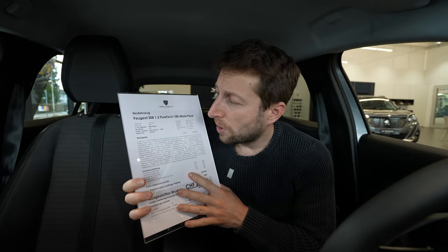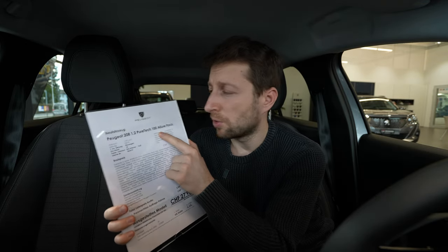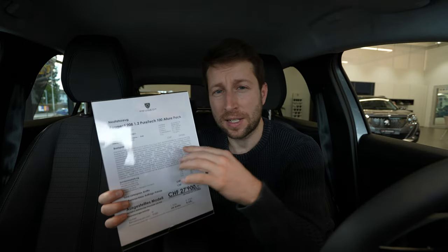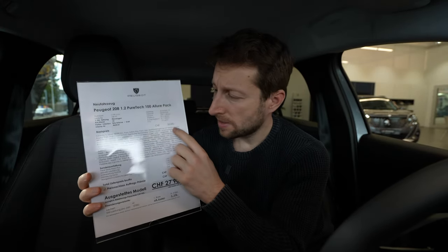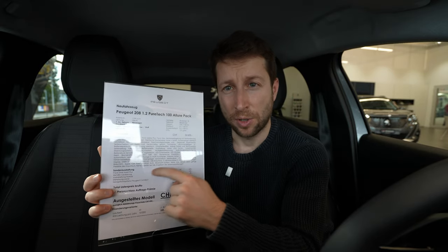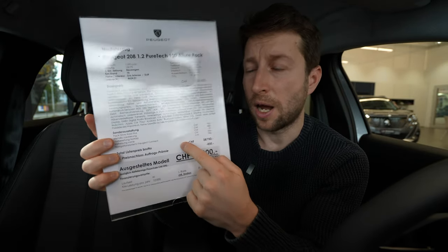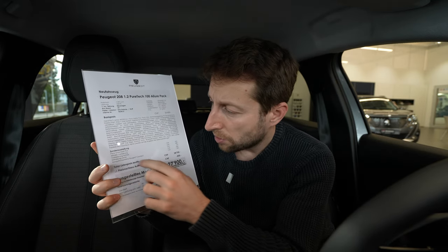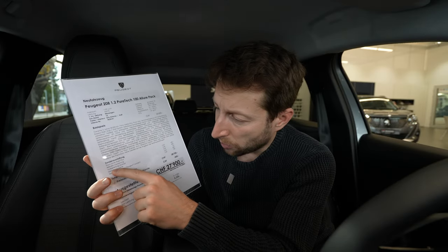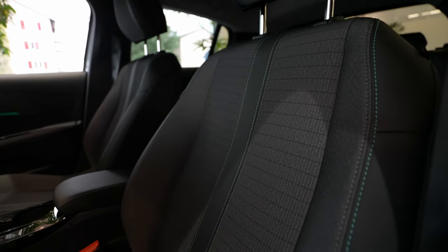First of all, I have with me the 1.2-liter petrol engine PureTech 100 — 100 horsepower — Allure Pack. The Allure Pack is the middle-range version. The starting price is 26,600 francs. With all the options included, we will talk about those. The car has a few extra options: Pack Driving Plus, which means adaptive cruise control and all those safety features; metallic color at 680 francs; a repair kit at 20 francs; heated front seats at 300 francs.